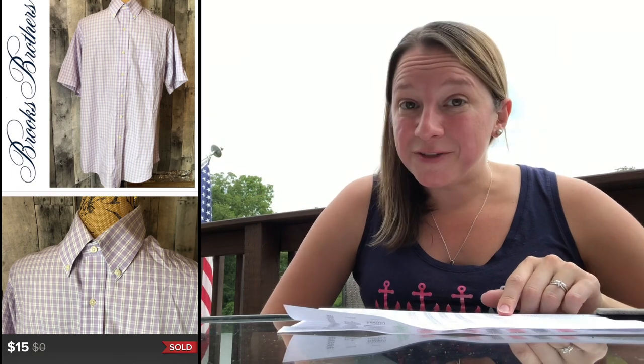Here's another Brooks Brothers — a purple plaid shirt, a basic men's shirt. I only paid $1.54, which was great, and I sold it for $15. Again, made over my $10 profit, which is what I love.